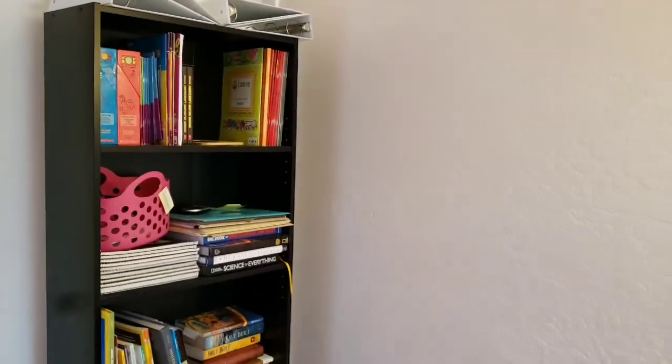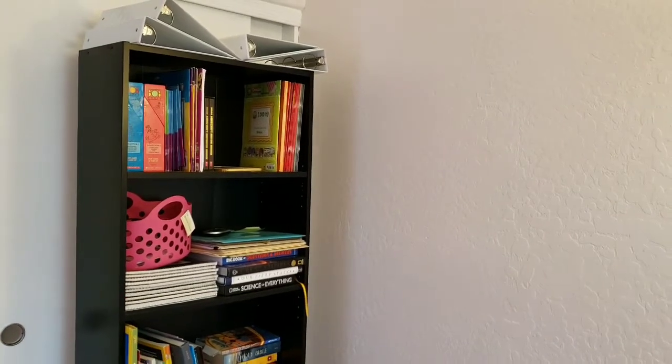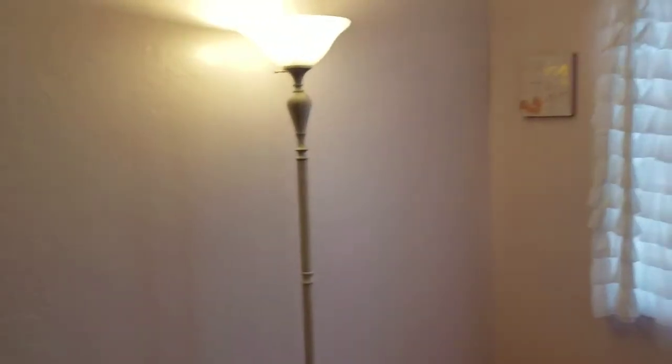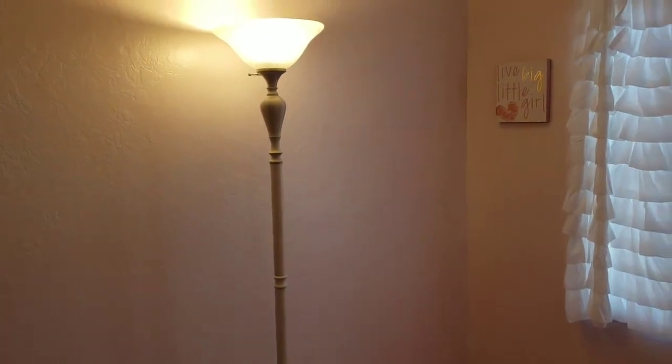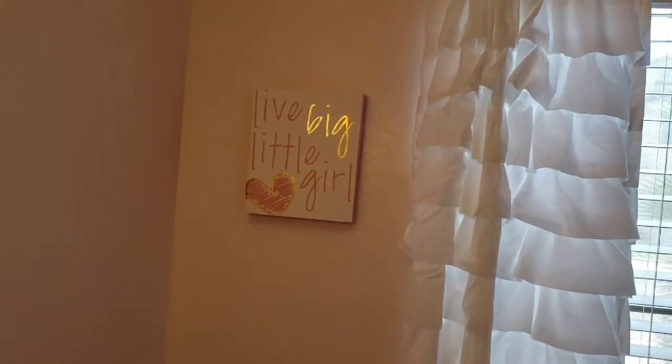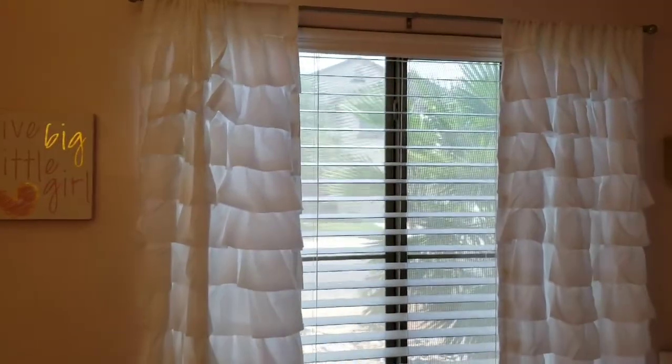We still have our homeschool bookshelf in here and we're hoping to get some kind of white shelf that closes so we can keep it in here, but we'll see — it's just in the corner for now. I'll post the paint color below; we got it from Home Depot. This lamp right here used to be black and we just spray painted it white, because this room oddly doesn't have any light over here. This sign is from Home Goods, and the white ruffle curtains are also from Home Goods.